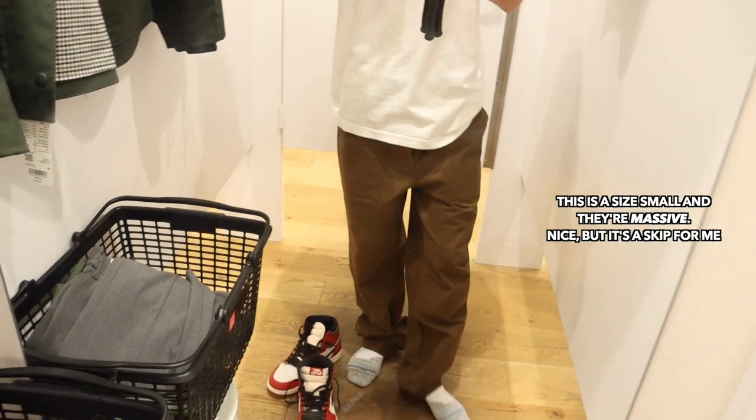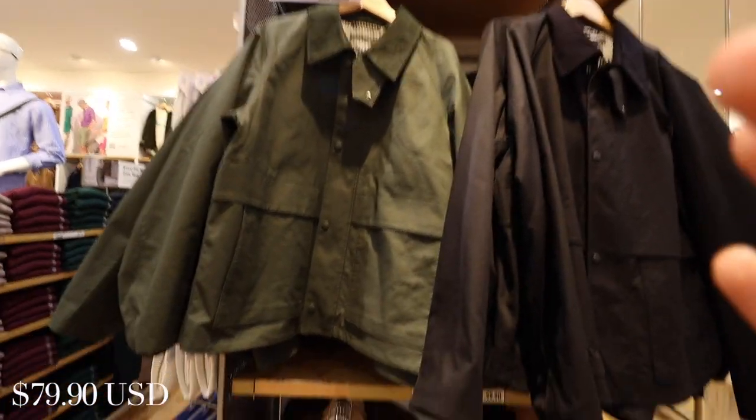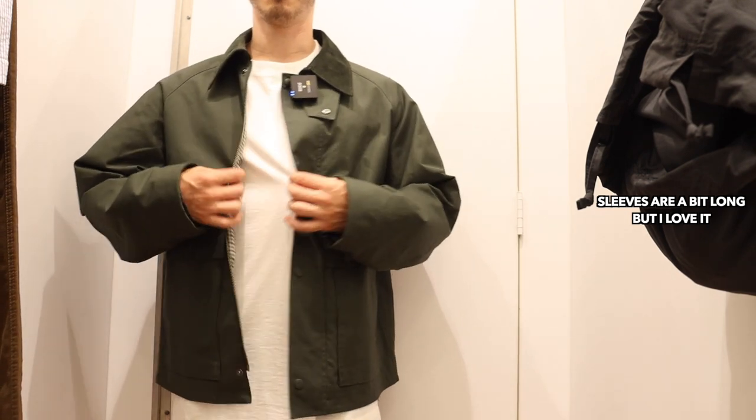If you want to switch things up from cargoes, they have these baker pants — technically called fatigues because of the large rectangular pockets along the front — with a nice straight fit in browns, olives, and blacks. From my last Uniqlo haul video, they also have this utility short blouse that's really clean-looking with large pockets along the front. I remember it fitting huge, so I'm going to go after the extra small.